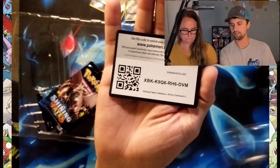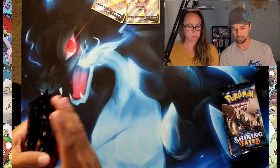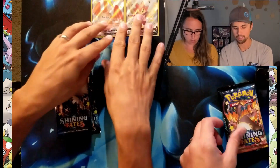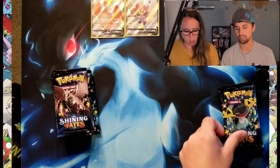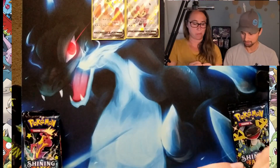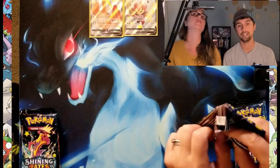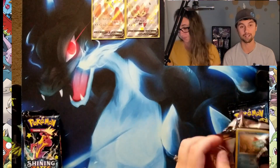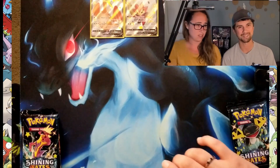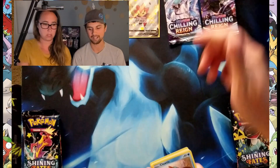We have the code cards for all of you — we do give away the code cards and any of the stuff that we open up on the video for you to grab and try the TCG online game. Good luck to you. Also, if you hear some child noise, we are trying to get both kids to bed. They're both starting to feel a little upset, so we might have to pause and go deal with them and then come right back.